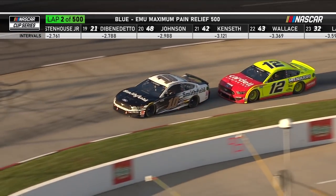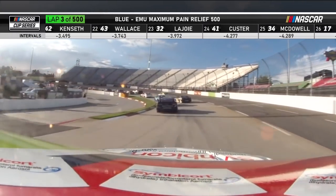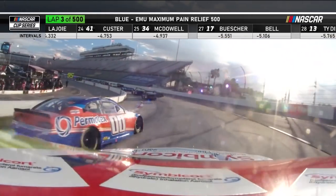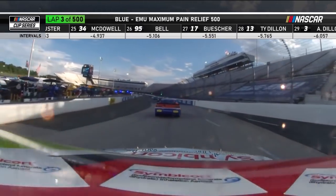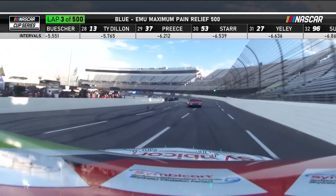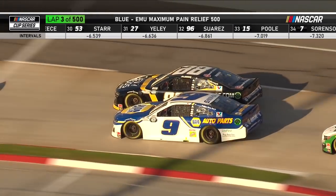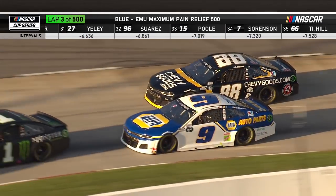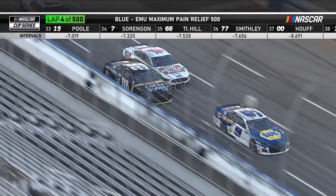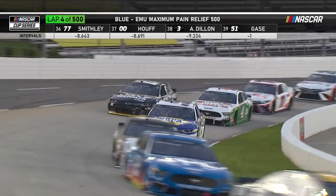Almirola and Blaney up front. Dillon has a pretty big issue — looks like a tire issue. That car's all over the track. He started 22nd and is now next to last. He can barely keep it on the bottom of the racetrack, so I'll be curious to see if he just tries to ride this out hoping for a caution. Chase Elliott ninth, here comes Harvick for tenth.